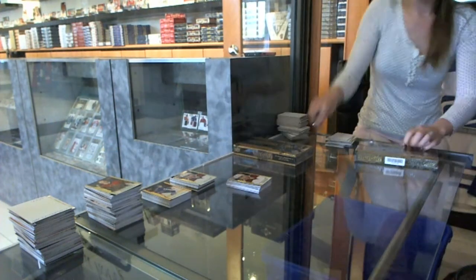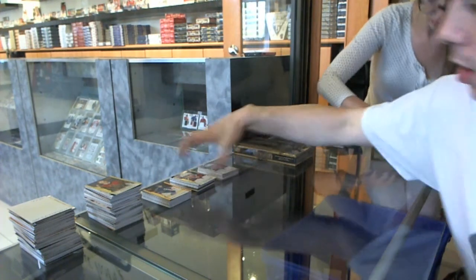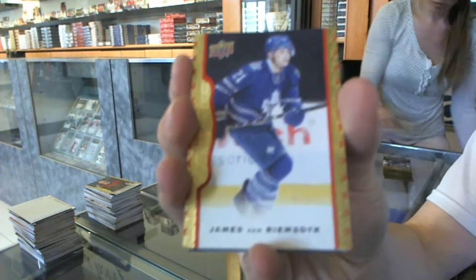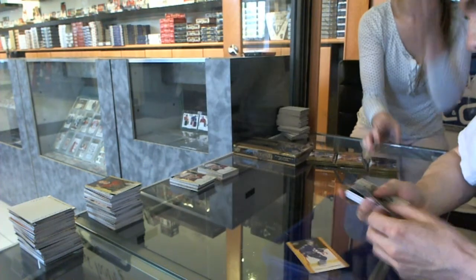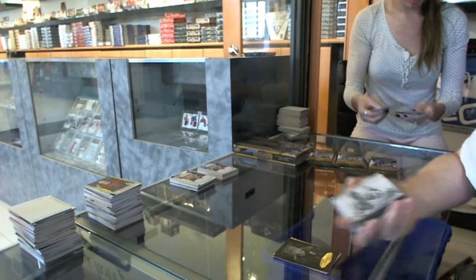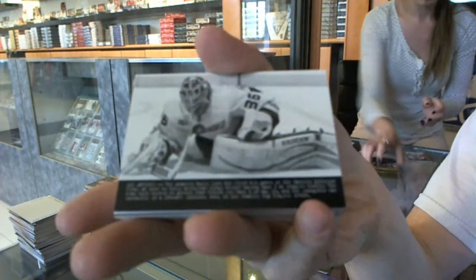And on to box six. We've got a red frame numbered to 100 for the Toronto Maple Leafs, James Van Riemsdijk. We've got a black and white portrait for the Toronto Maple Leafs, Matt Sundin. Wire photo for the Anaheim Ducks, John Gibson.